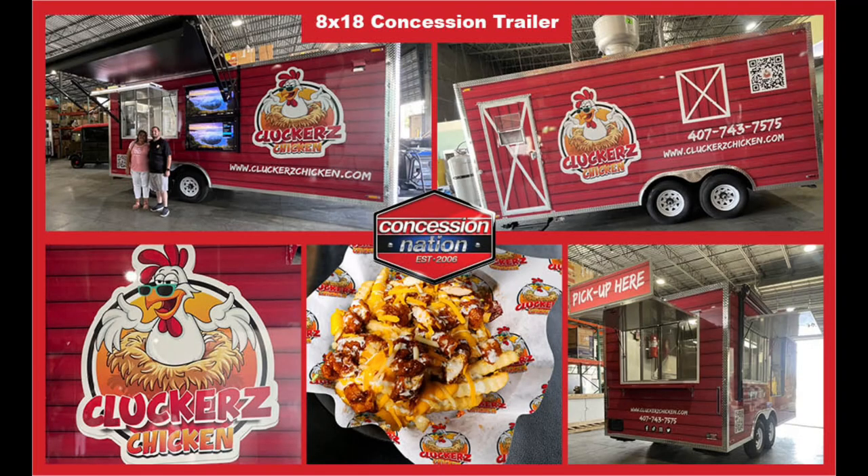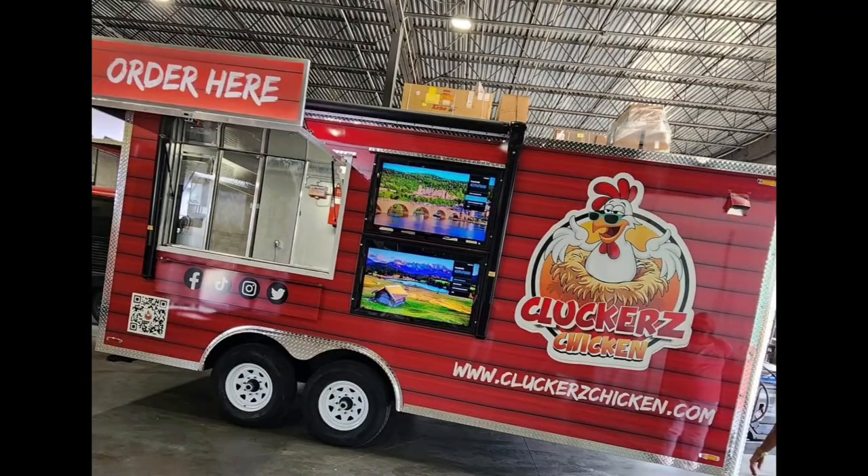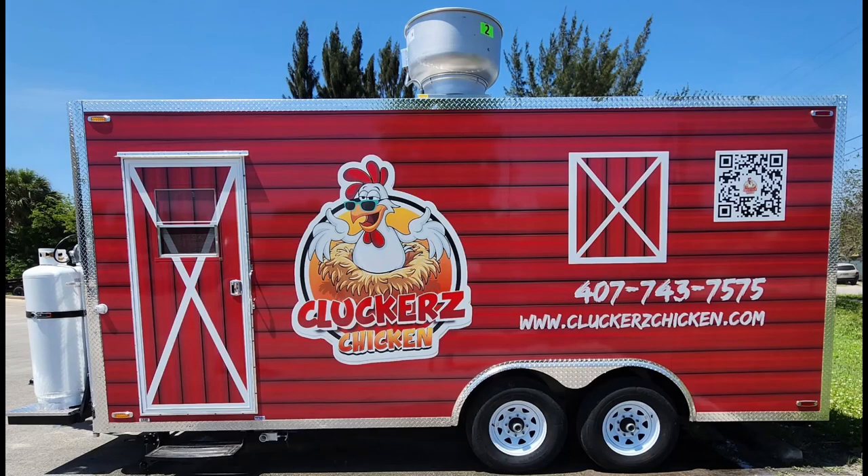Check out this beautiful 18-foot trailer Concession Nation built for Cluckers Chicken. They designed this beautiful wrap to catch the eyes of those chicken lovers, with its bright and warm colors.